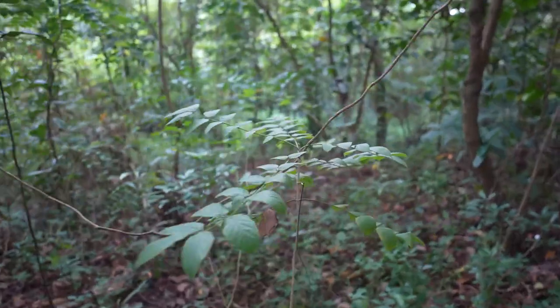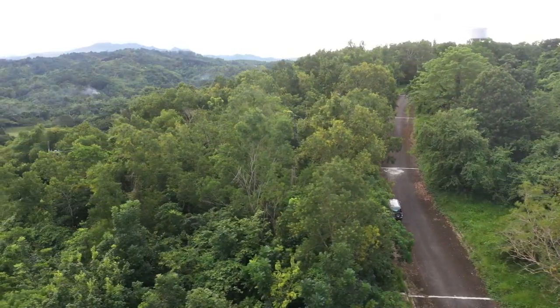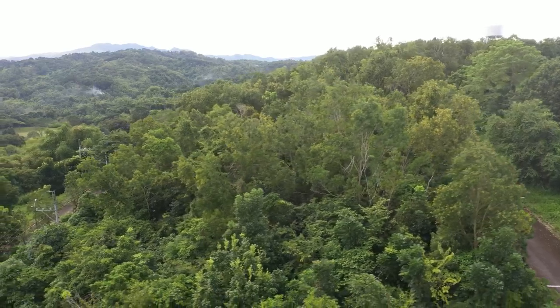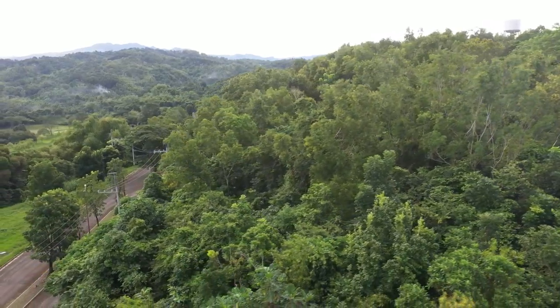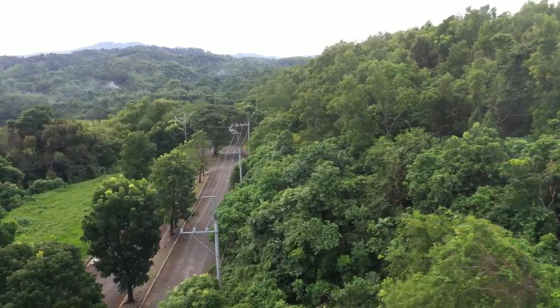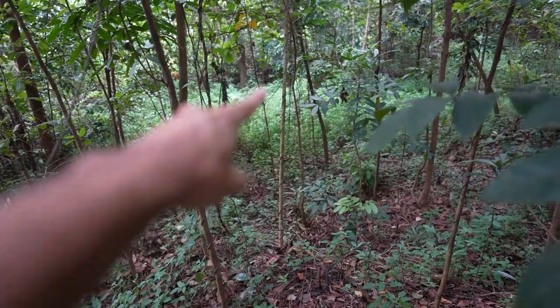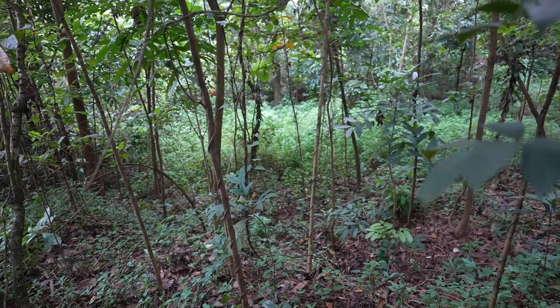The great thing about this property is that right behind it there is another lot, but it won't block your view because when I checked it, it's about five stories down and then it goes all the way until over there on that side.